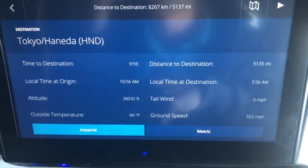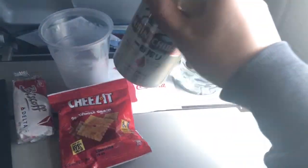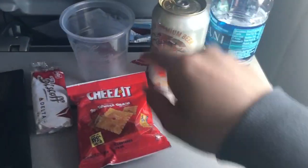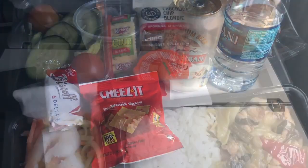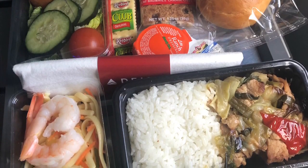One hour in, we were greeted with a snack. So you can see I have the Kirin Ichiban beer. I also have the Cheez-Its and the Biscoff cookie. Then food came, which I got the pork option.